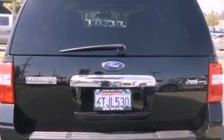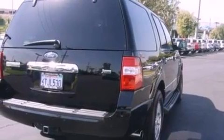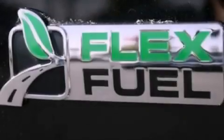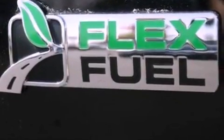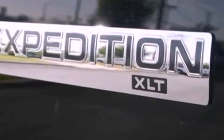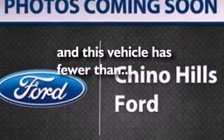The following features are also included: a multi-function display, air conditioning, cruise control, a six speaker audio system, a leather wrapped steering wheel, a trailer hitch receiver, running boards, dusk sensing headlights, a split folding rear seat, and this vehicle has less than 19,000 miles.